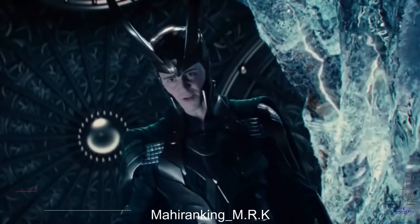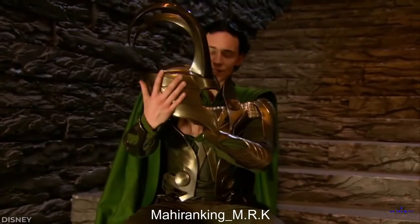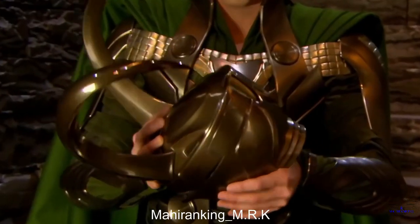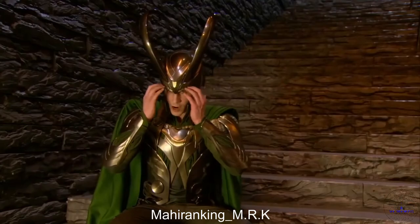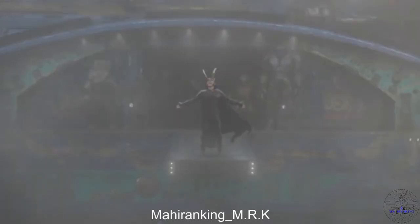Ever wonder why Loki's helmet has changed so many times since the first Thor movie? Even putting on the helmet was more complicated than you'd think — the final product used in Thor actually had to come apart in two pieces, which would be snapped together to encase Tom's head. According to him it was like having his brain cooked, as all his body heat would build up under the helmet driving him a bit mad, which he says he used to fuel his performance. That's probably why we see a lot less of it in the Avengers, and it didn't return until Thor: Ragnarok with a more minimalist redesign.